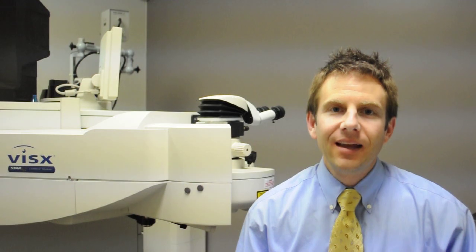Welcome to A State of Sight. I'm Isaac Porter and this is your weekly update in ophthalmology and eye care coming straight from Raleigh, North Carolina. In this episode, I would like to explain PTK, or phototherapeutic keratectomy, which is a laser procedure that can improve patients' vision if they have a problem with their cornea.